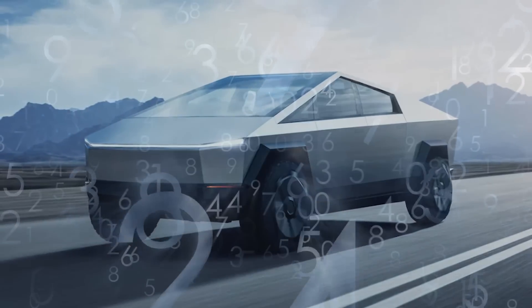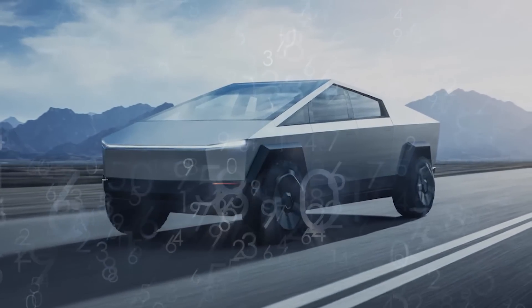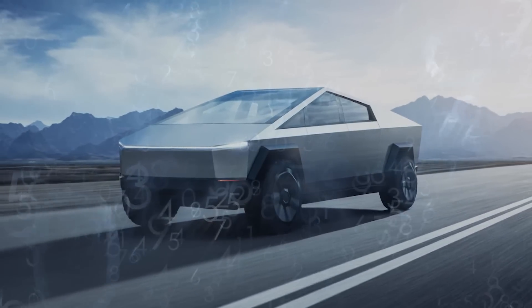This is a pretty confident update. Lack of details aside, it's pretty clear Tesla is on track to start churning out Cybertrucks when they said they would, so we can probably start getting excited to see some real numbers very soon.